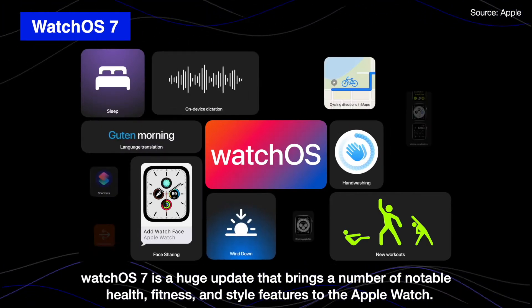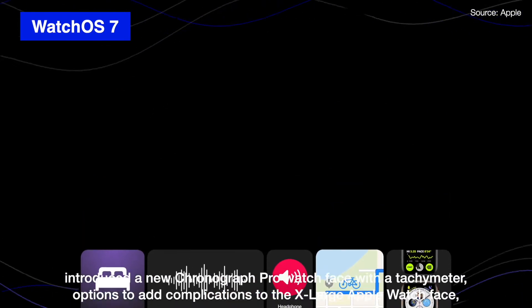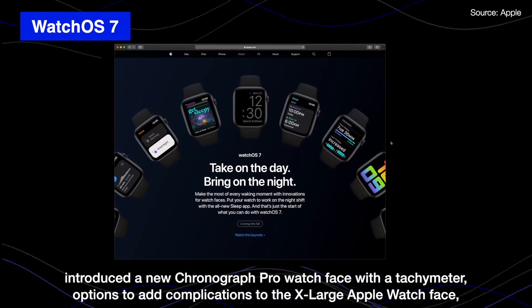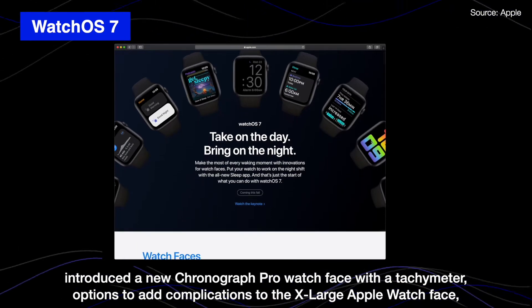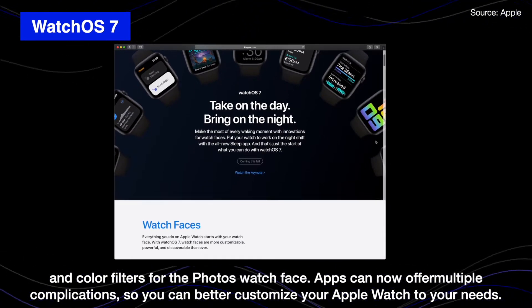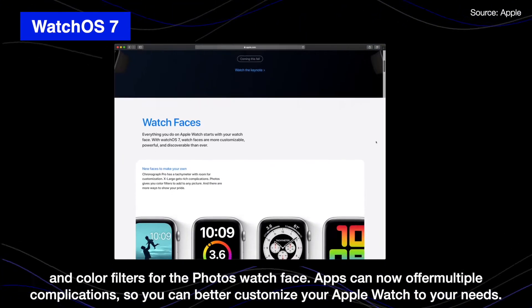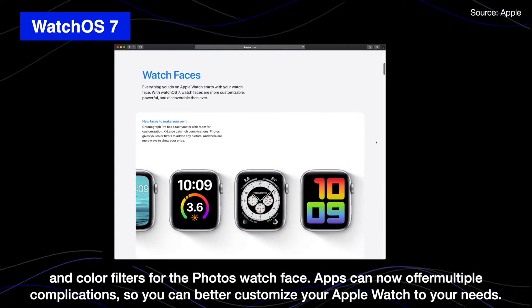Apple Watch uses a new Chrono Pro watch face with a tachymeter, options to add complications to the X-Large Apple Watch face, and color filters for the photos watch face now offer multiple complications so you can better customize your Apple Watch to your needs.